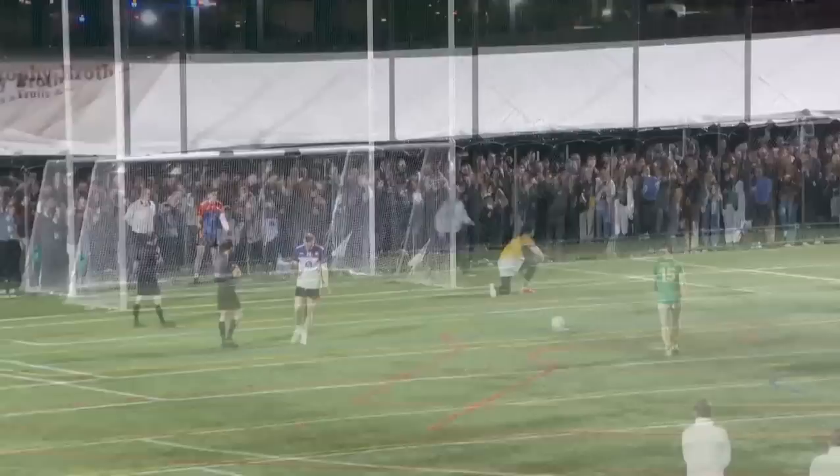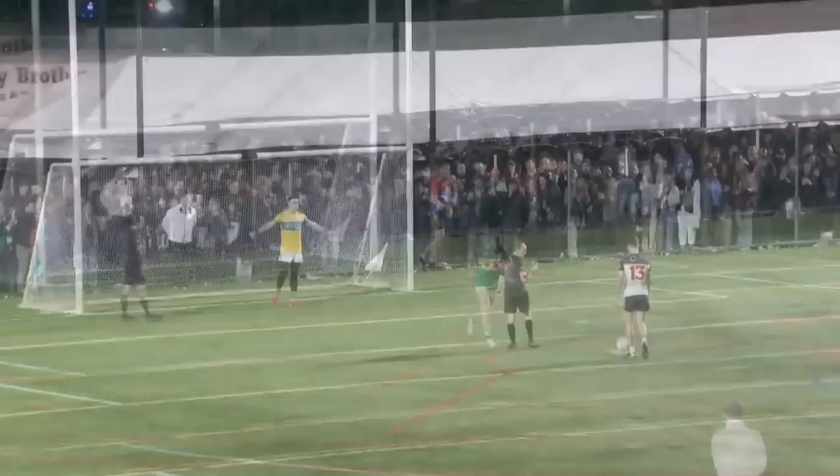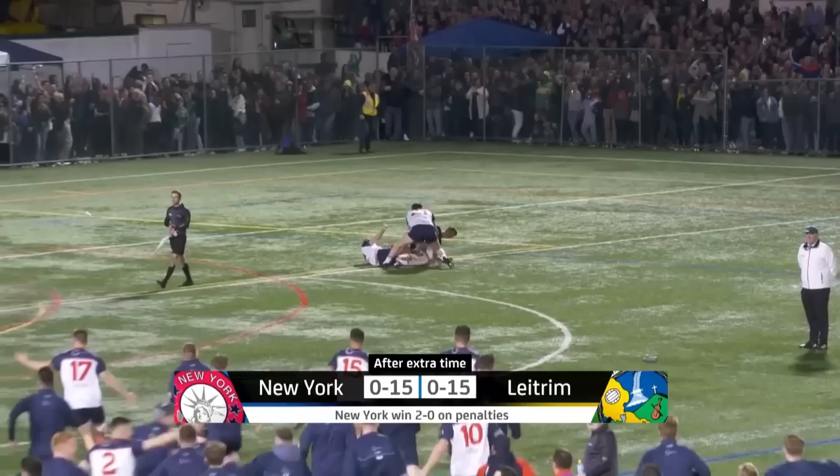This is Jack Doiley. This is Evan Sweeney — Leitrim need a lifeline, they need Evan Sweeney here. This hit the post. This is to make it 2-0 — there would be no way back for Leitrim. Mikey Brosnan, American born and bred, drives it in. And New York are heading for the Connacht football semi-final.